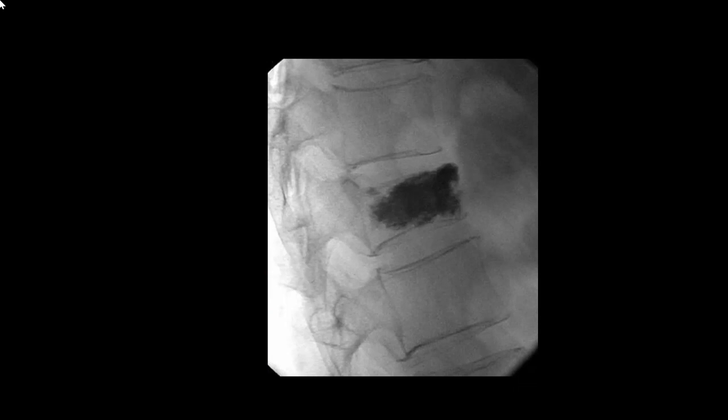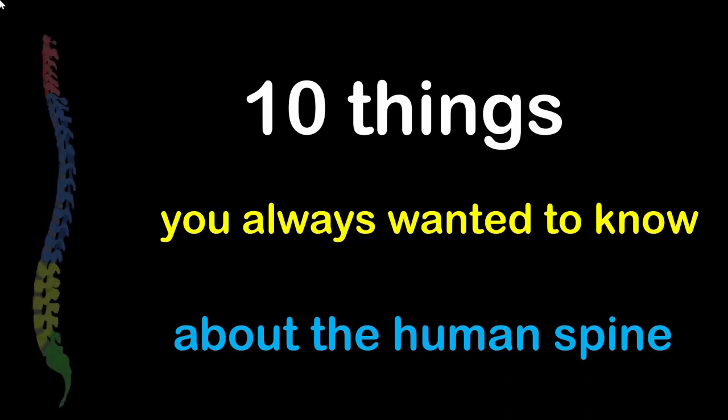Shown here is a case of spondylolisthesis that has had fixation. Another X-ray shows a patient who had cement injected into a fractured vertebral body — a procedure called vertebroplasty — which prevented collapse of the vertebral body, gave more volume to the vertebra, and helped relieve the patient's pain.